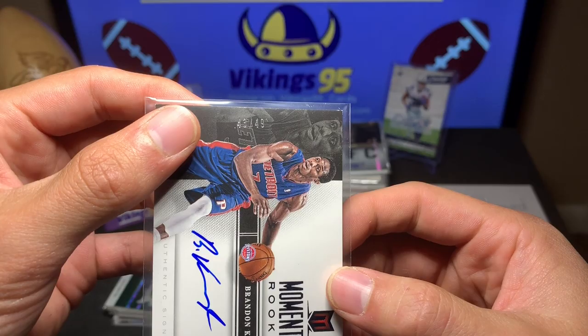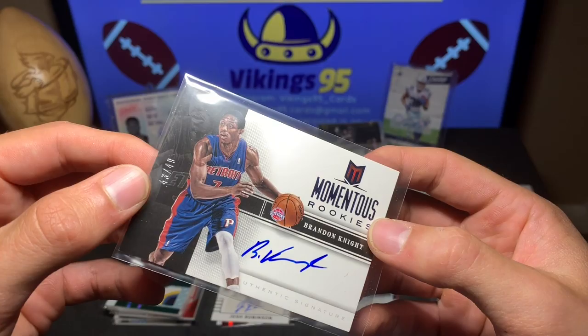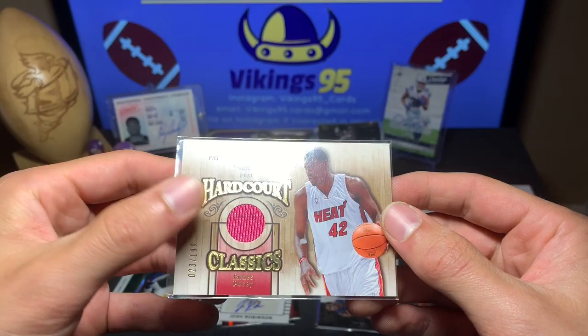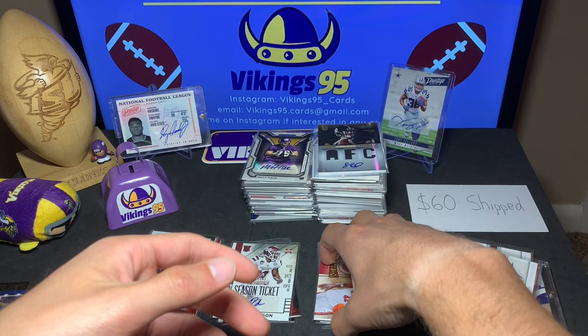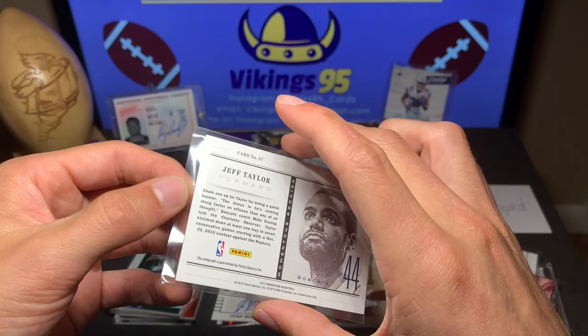More basketball: Brandon Knight on-card auto, 43 out of 49, Momentous Rookies from 2013 Momentum — let me know if he's any good. James Posey, 23 out of 199, Hard Court Classics from 2007-08, played for the Heat. Then a Jeff Taylor Momentous Rookies from Momentum — sticker auto, not on-card. Then Arnett Moultrie Rising Tide Autographs for the Sixers, from 2013-14.